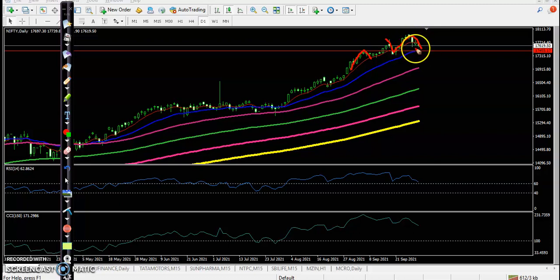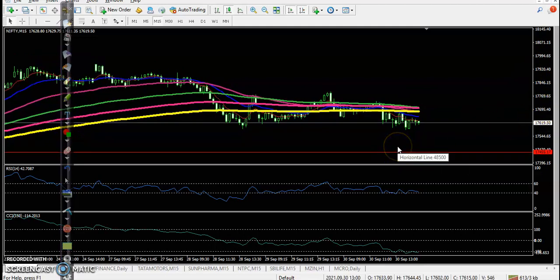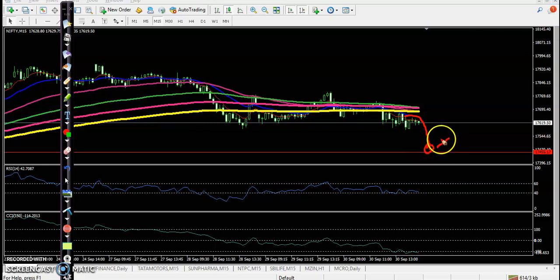We are expecting that if price retraces or pulls back to the level of 17,415, we are looking for buy confirmation. In a small time frame, there are no trade opportunities right now. Most people are looking for short, but I am not interested. In a large time frame like daily and H4, they are running in an uptrend, so we are looking for a buy near the supporting level around 17,450. If price pulls back to this level and confirms a buy signal — at least two to three confirmations — we will go for a buy.